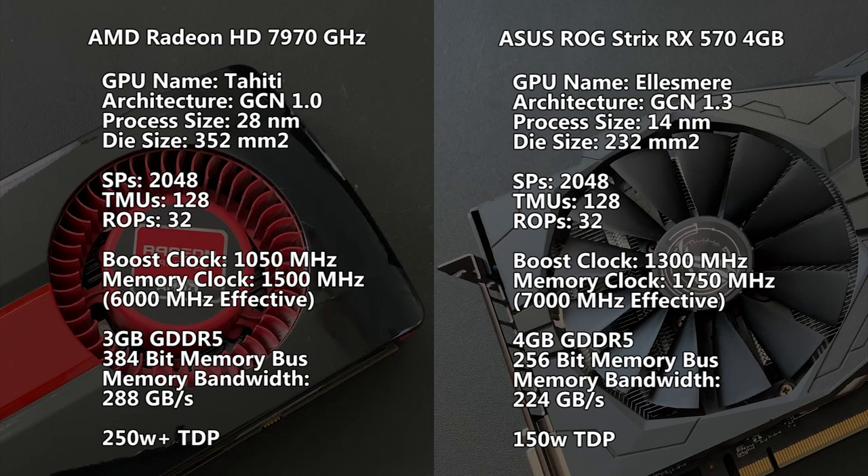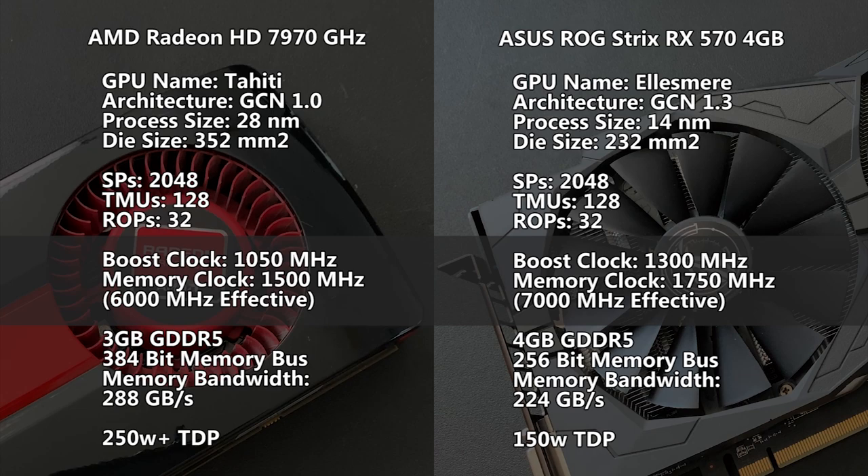In order to make today's testing fair, I had to make sure that core clock speeds are exactly the same along with the memory bandwidth. I decided to drop the core clock of the RX 570 to 1050 MHz in order to match the GHz edition. As for the memory, I downclocked the memory on the GHz edition from 1500 MHz to 1167 MHz, which produces nearly the same exact memory bandwidth as the RX 570. Now, memory compression techniques were introduced with GCN 1.2 and carried over into GCN 1.3, so the RX 570 does have a bit of an upper hand here.